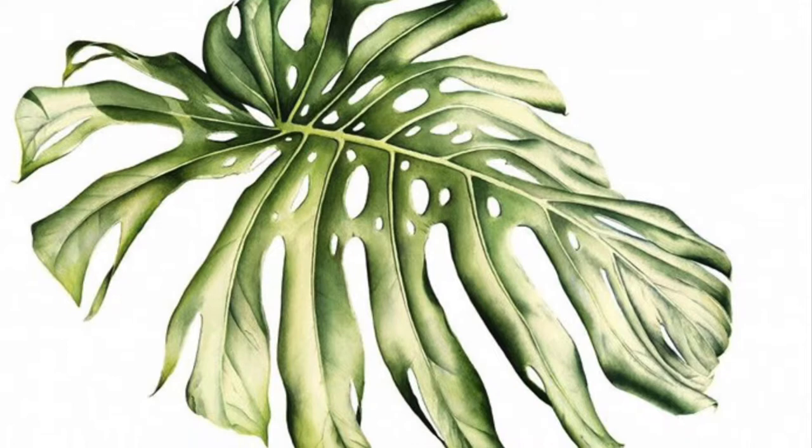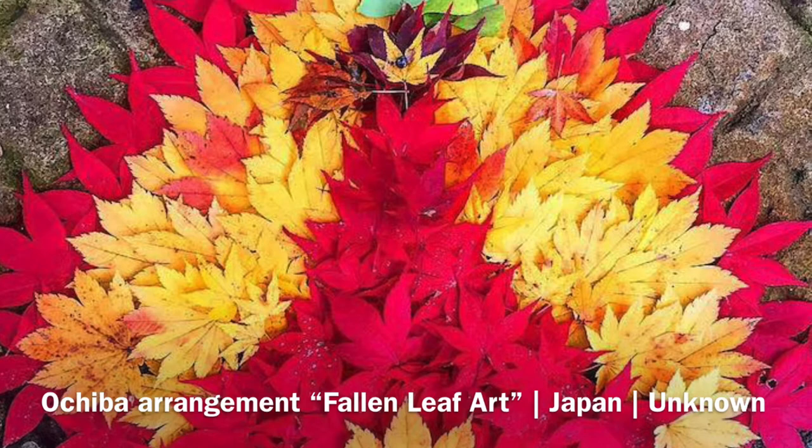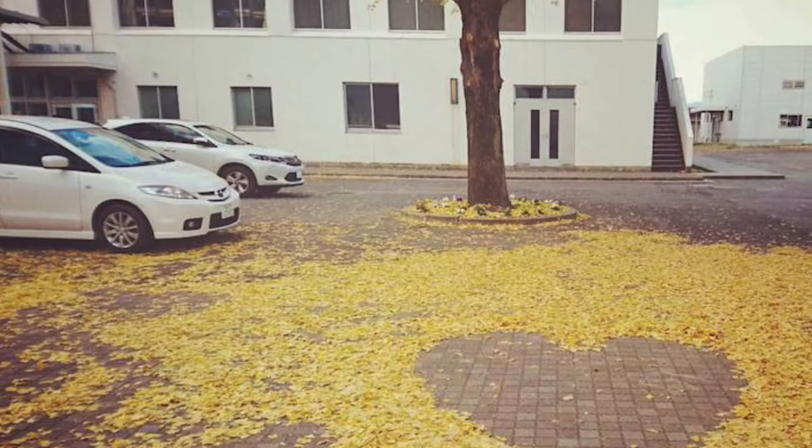People are inspired by leaves and it shows in our art. This is an art form from Japan named Ochiba. It means fallen leaf art. The idea is that anyone can make this art by arranging leaves. It can only be beautiful for a short while though, because we know it will blow away.